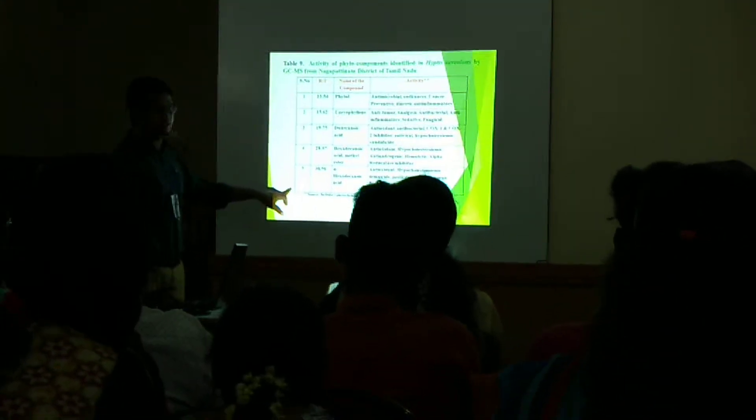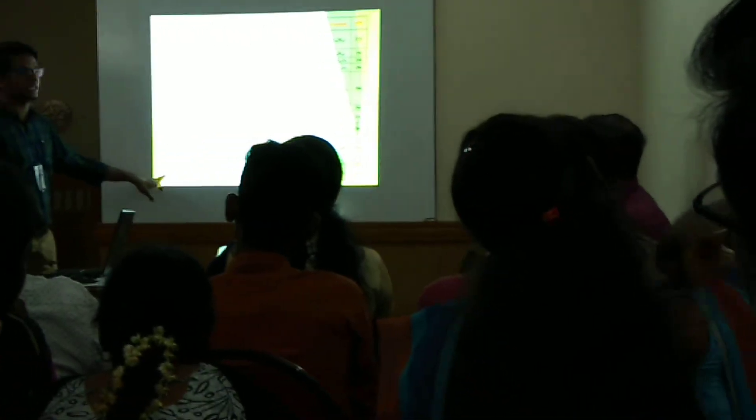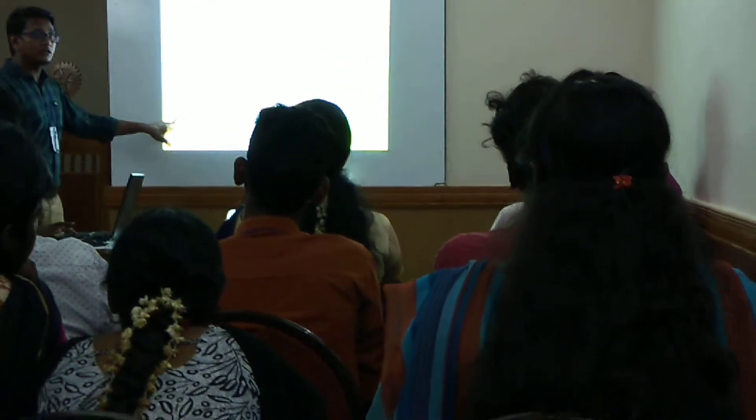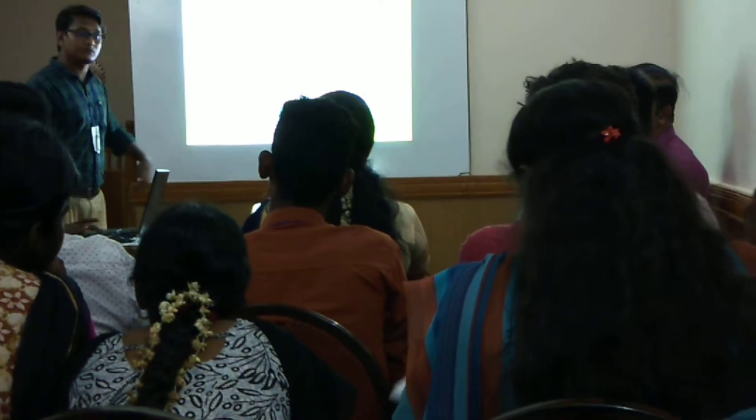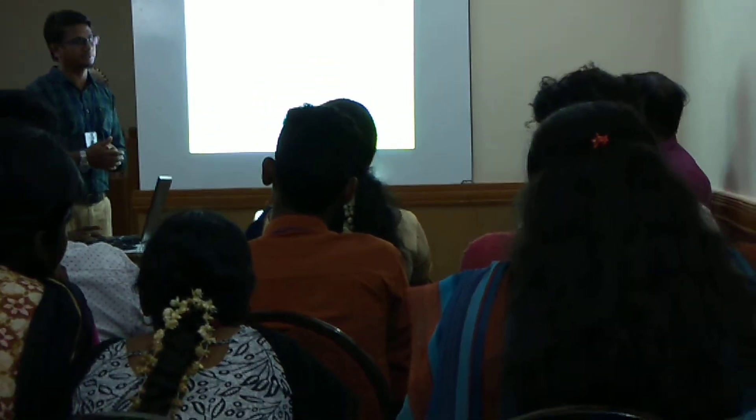So, 36 compounds were identified from the GCMS in the methanol extract. Are these 36 compounds from the methanol extract or from a library? No, sir — from the methanol extract, compared with the library.